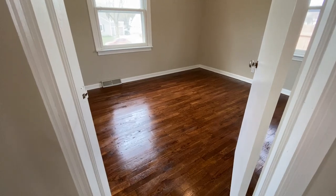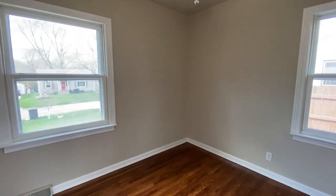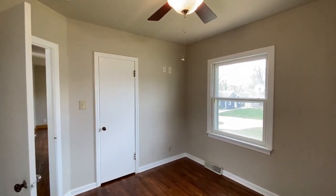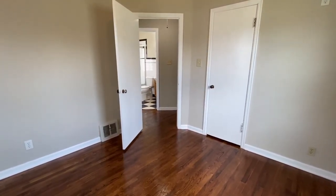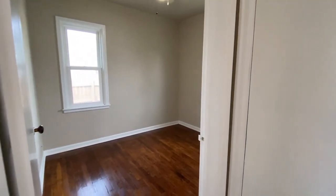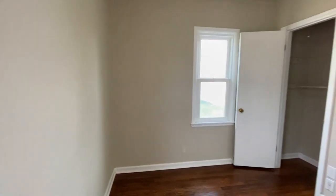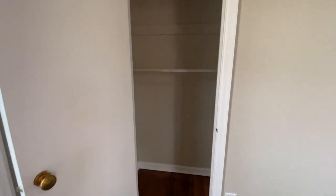Nice, great condition hardwood floors. Front bedroom — good size. You even have a TV mount up there. Next bedroom — this one's off to the back. Again, good condition floors. Nice windows. Good closet space right there. Both bedrooms have good closet space.